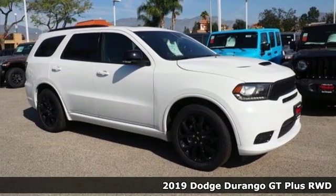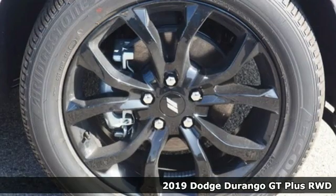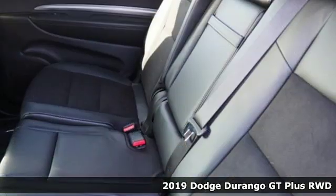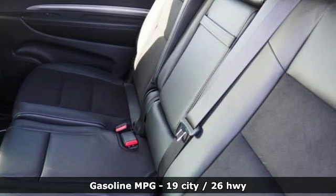Here's a new 2019 Dodge Durango. More is better — more power, more space, and more fuel economy await in this uncompromising SUV.